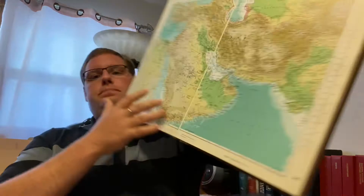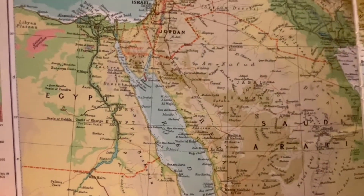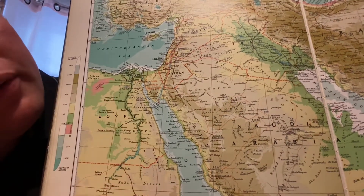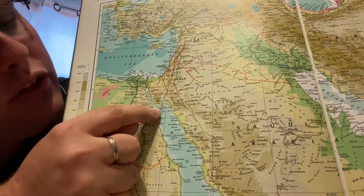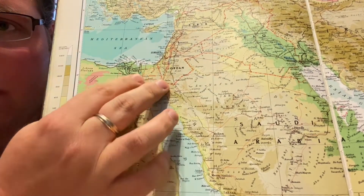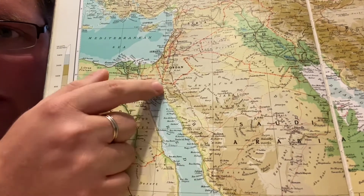I have here the Reader's Digest Great World Atlas — I love atlases and looking at maps. Here we've got the Red Sea, and there are two little forks up here: the Gulf of Suez and the Gulf of Aqaba. There are two gulfs that come up out of the Red Sea.